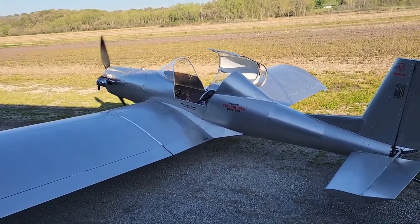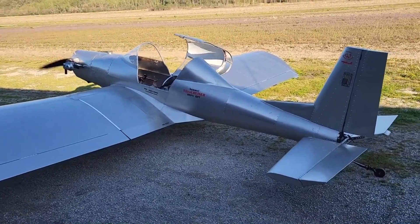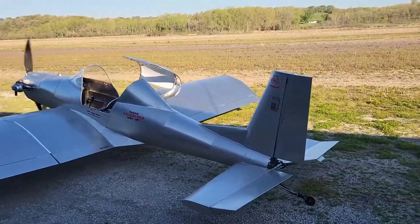The Hummel Ultra Cruiser isn't just an aircraft. It's your personal gateway to the skies, and the simplest way to feel like you're truly flying.